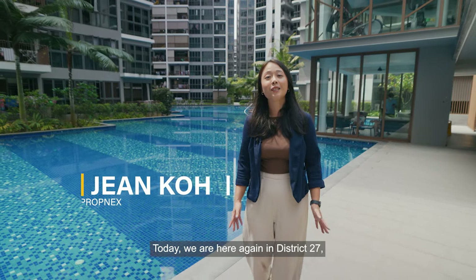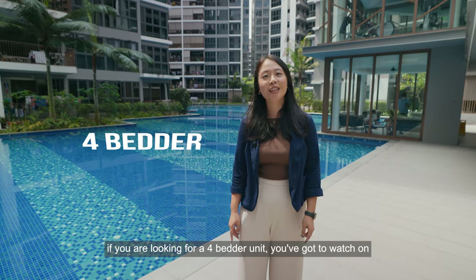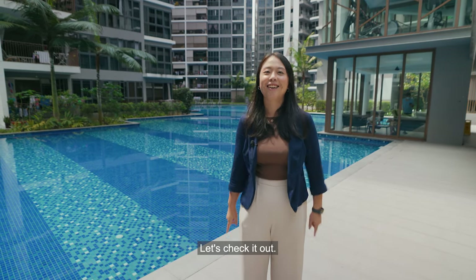Hi everyone, it's Jean from Propnex. Today we are here again in District 27. If you're looking for a 4-bedder unit, you've got to watch on because I have a rare one that's just 3 years old. Let's check it out.